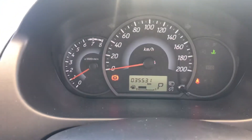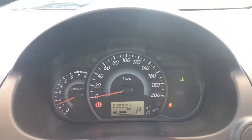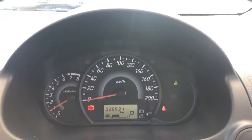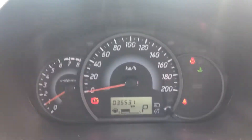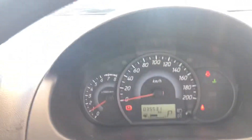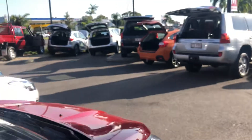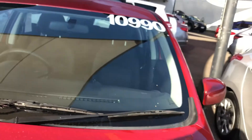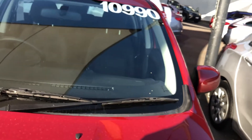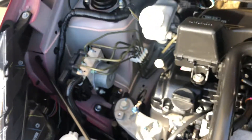35,000 kilometres on the clock — very, very low k's. It does have a little 1.2 litre engine but it's very fuel economical to get to work and back. Or if you're a uni student, get to uni and back — very, very easy and very cheap to run.